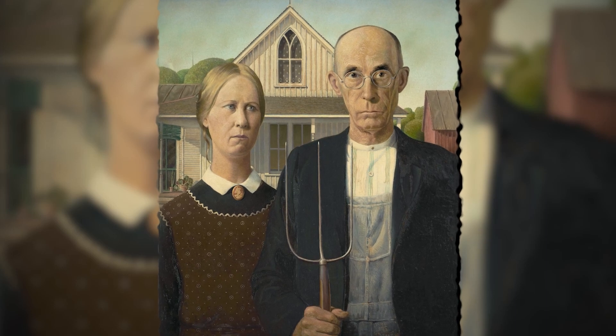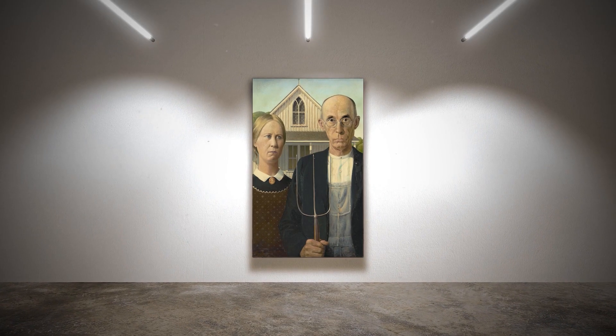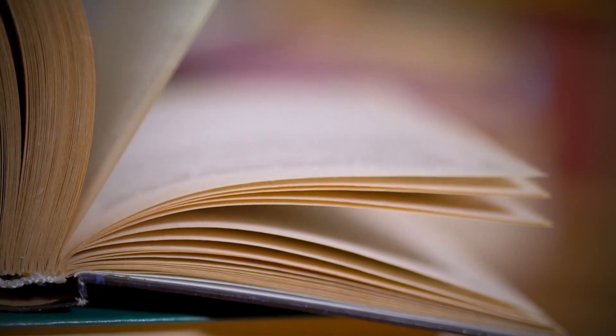We've all heard about famous artists and their work, but one painting has always captured our eyes — that is American Gothic. So many have seen the painting and are mesmerized by it, but do you know the actual story behind it? Today we look into the history and story behind American Gothic.